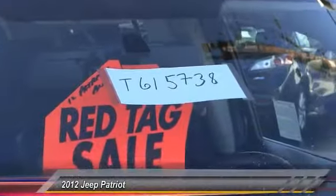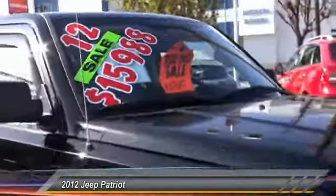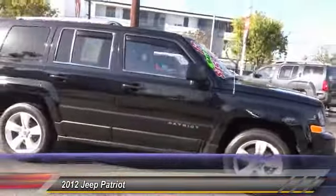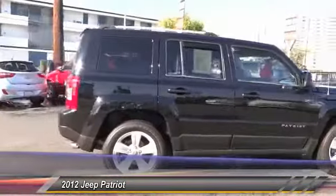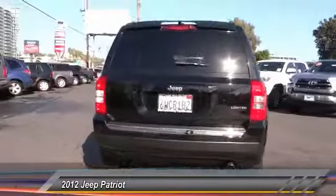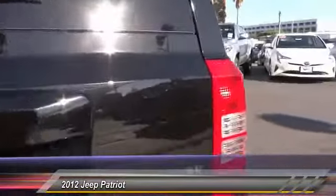The 2012 Patriot. The Jeep Patriot is unmistakably a Jeep. It looks like a cross between a Jeep Liberty and Jeep Compass, or maybe a three-quarter scale version of the big Jeep Commander. The Patriot has plenty of room inside for any size family and is priced below $20,000.